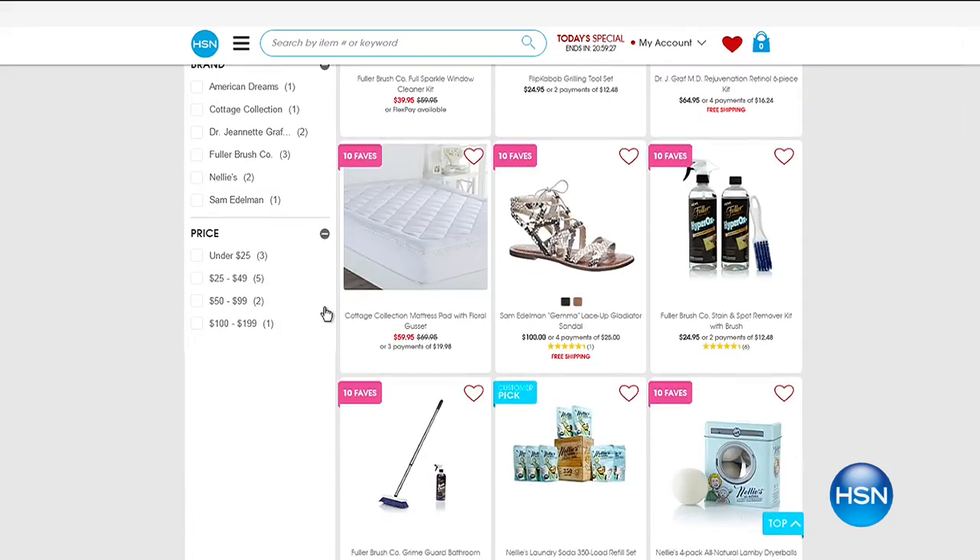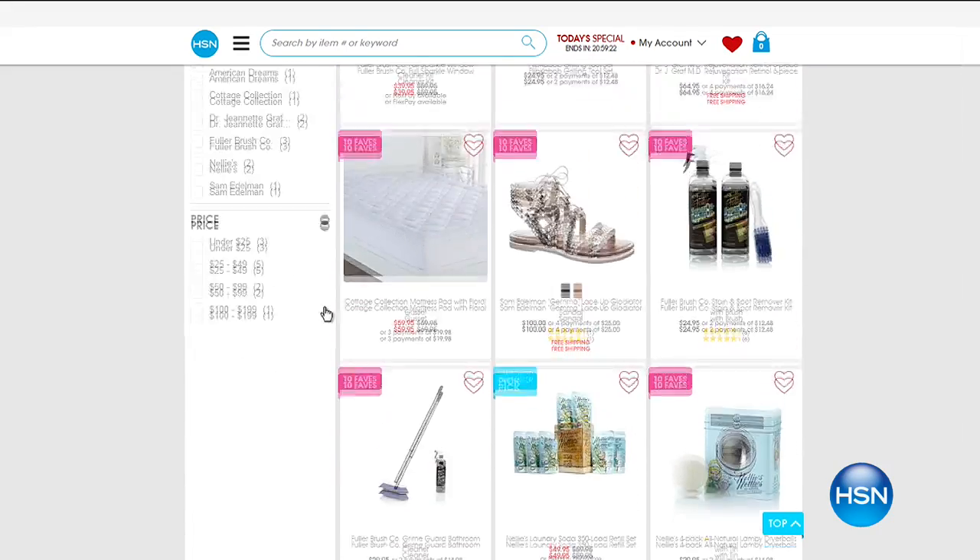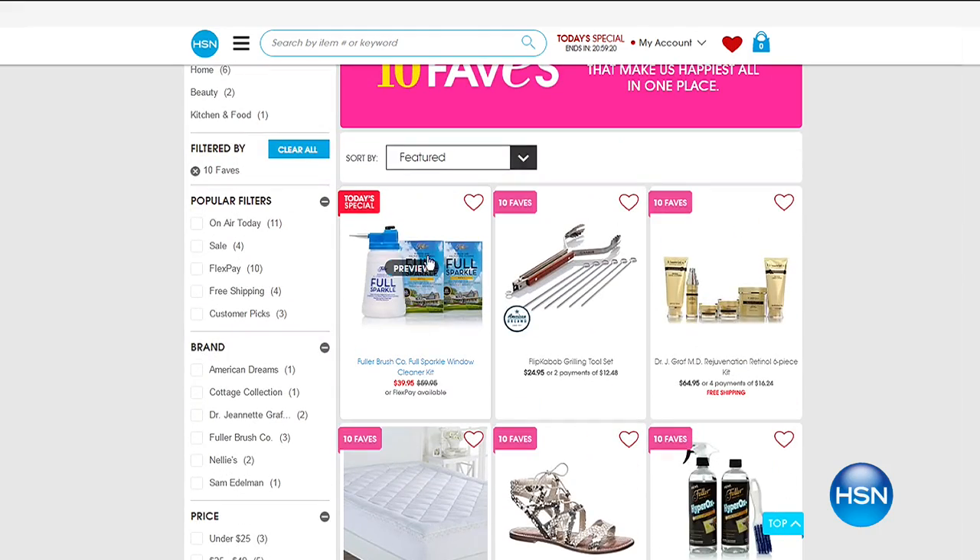Hi everybody, welcome to 10 Faves! This is the show we shoot live every day at 3 a.m., where we bring together our 10 favorite items of the day. We change our 10 Faves every day and always want you to jump over to HSN.com. There are sandals, great cleaning items, beauty — a big variety. They're five-minute presentations, no guests, just me. You'll see the crew and a little backstage behind the scenes of HSN. We're going to start right now with our best value: the Today's Special.